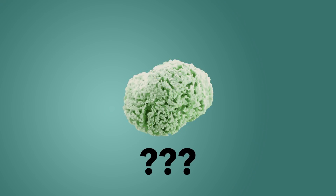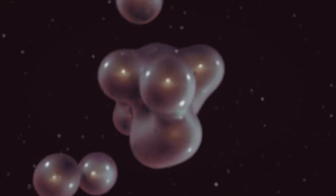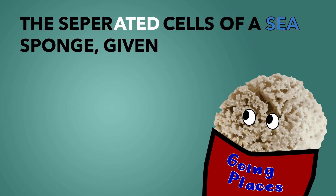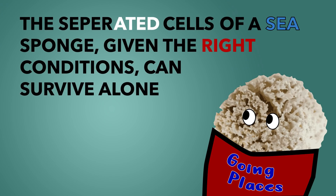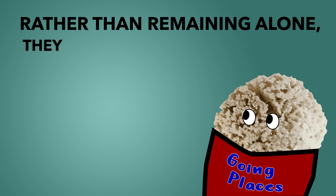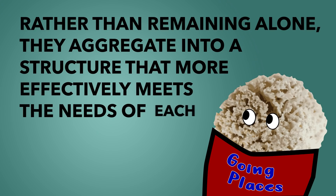Somehow, inherent within each cell of a sea sponge are the complete blueprints on how to build a sea sponge, as well as the capacity and aspiration to do so. The separated cells of a sea sponge, given the right conditions, can survive alone for a limited amount of time. However, rather than remaining alone, they aggregate into a structure that more effectively meets the needs of each individual cell.